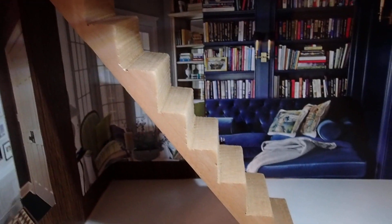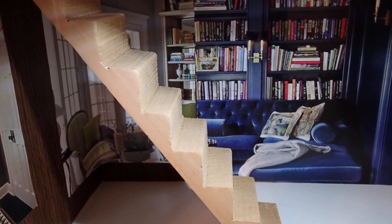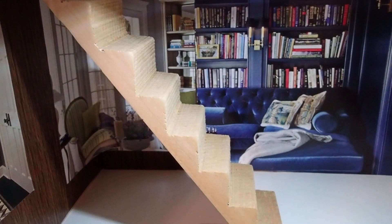The floors are going to change. Now this set of stairs is also going to change. I'm going to give the steps a different look.